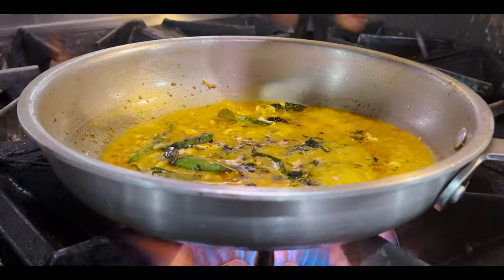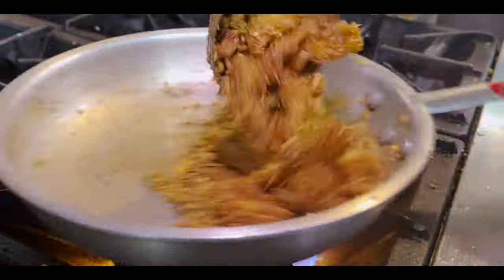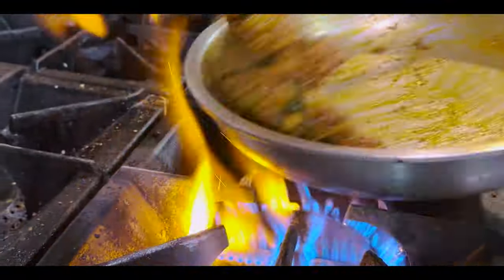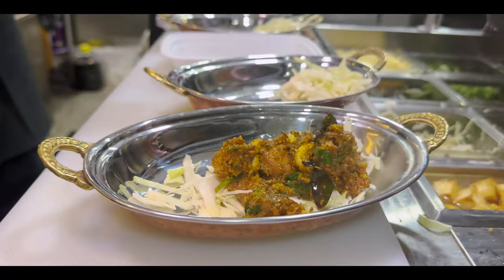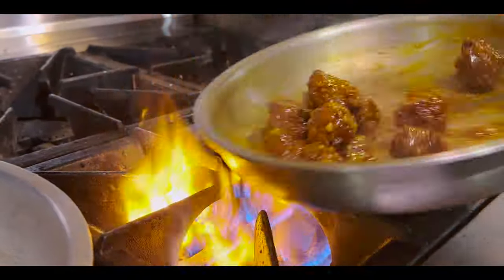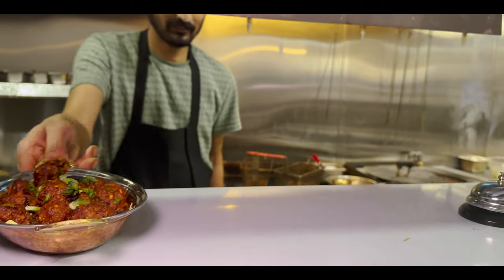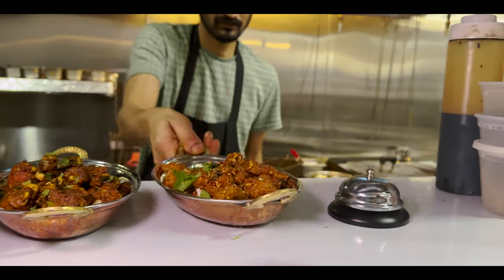This is the karam kodi — you're putting cashews and I can see curry patta in it. Kya zabardast khushbu aa rahi hai. Amazing. I wish you guys were here so that you could experience this aroma.